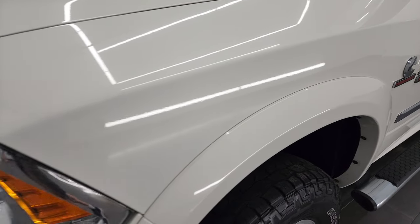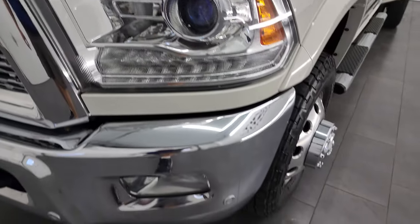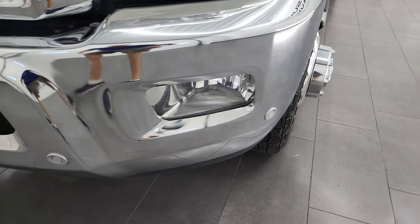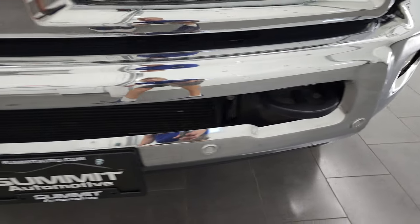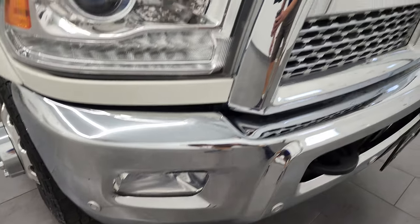Front fenders are in excellent condition. I didn't see any dents or dings on there. It does have the projector headlamps, LED running lights, factory fog lights, and the front bumper parking sensors. No major dents or dings on that front bumper. Looks really good.